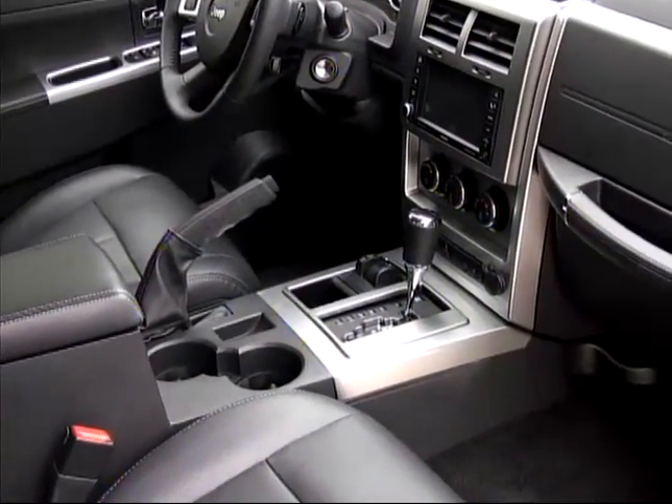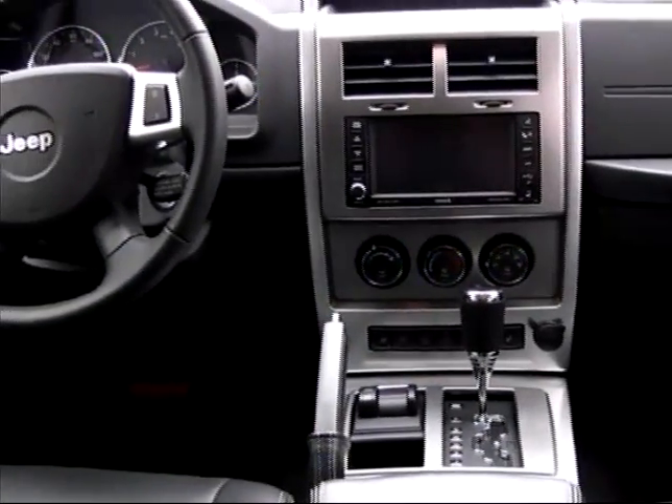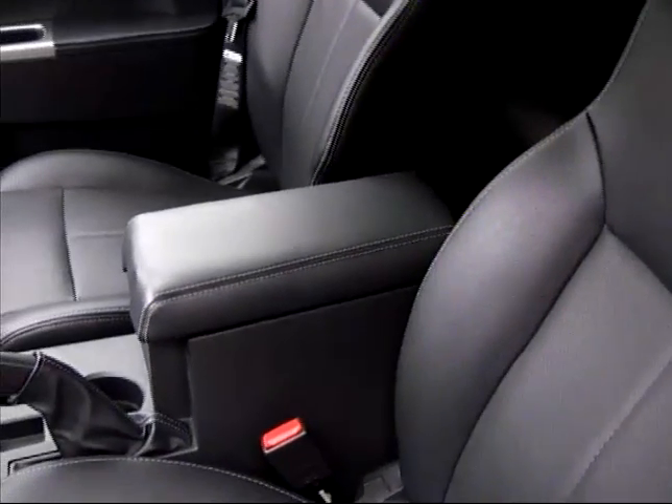The interior of the Liberty can be spruced up with features like heated leather seats, navigation, and other items to add further refinement to your off-road and on-road adventures.